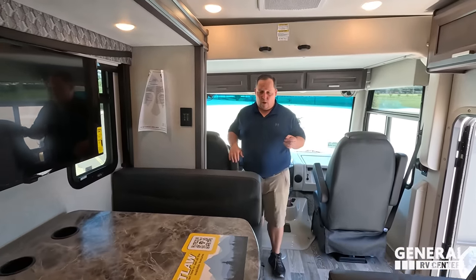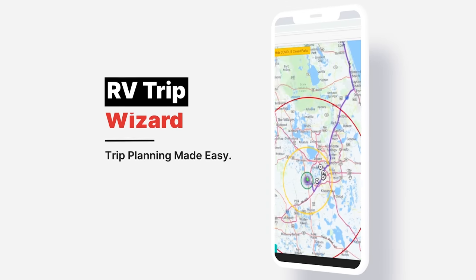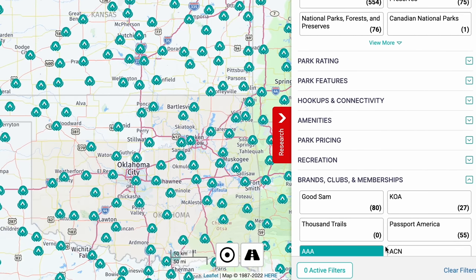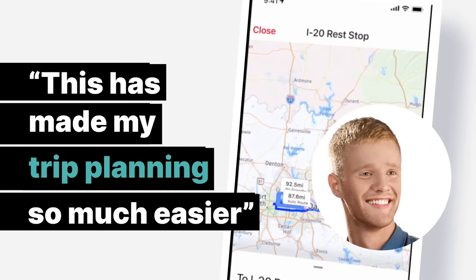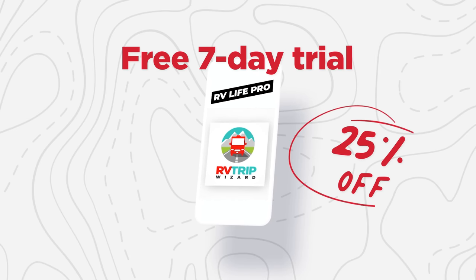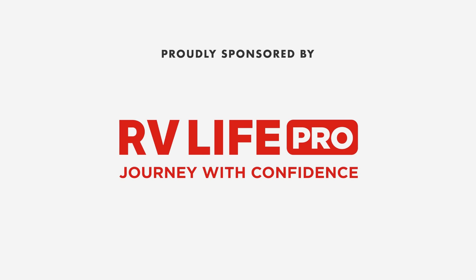We've got to get these big slide-outs open. We're starting in the rear in the toy hauler part first, just to switch things up. Before we do, this episode is sponsored by RV Life Pro. With RV Life Pro you get RV Life Trip Wizard — find all national parks, state parks, city and local parks, Corps of Engineers, BLM lands, and every campground brand from AAA to Yogi Bear, Good Sam, Thousand Trails, KOAs, and more. Free 7-day trial and 25% off with promo code MATTSRVREVIEWS.